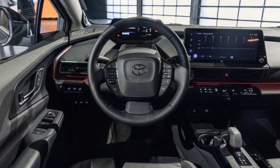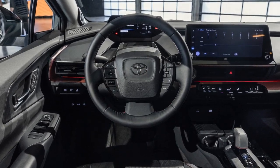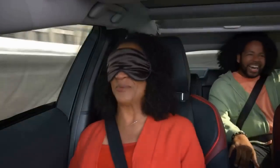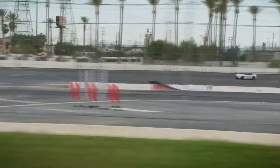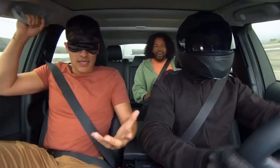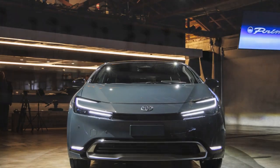Pros of the 2023 Toyota Prius Prime. 1. Exceptional fuel efficiency: The 2023 Prius Prime boasts impressive fuel economy, with an EPA-estimated 54 miles per gallon combined in hybrid mode, making it an excellent choice for those looking to save on fuel costs.